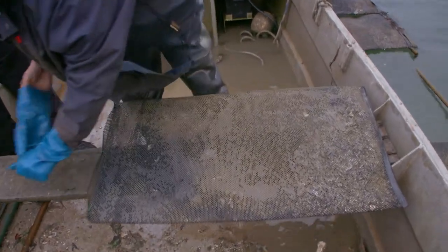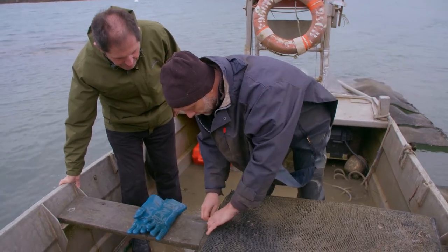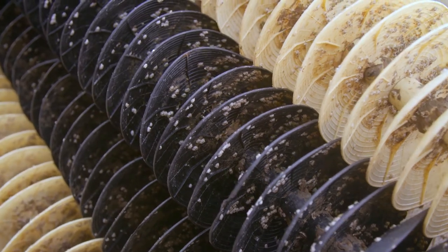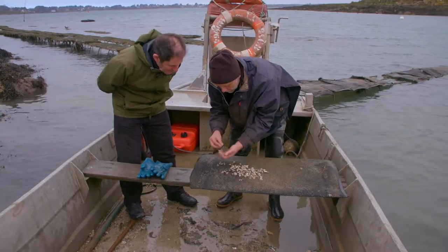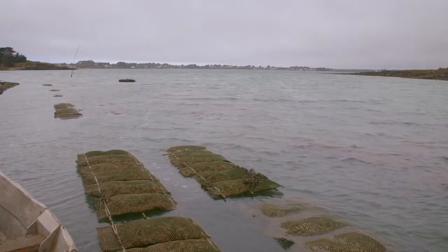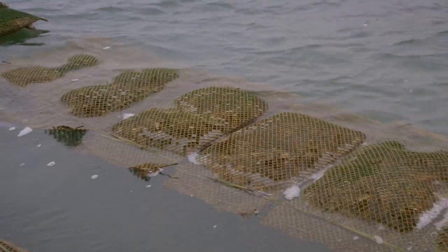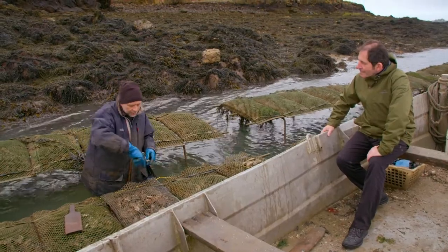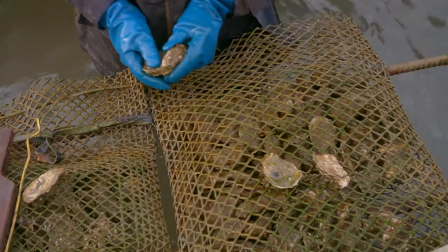Breeding oysters for the table starts by trapping wild larvae in strong tidal currents. The larvae attach themselves onto specially designed disks and after nine months have grown into baby oysters. The healthy baby oysters are kept in bags and are covered by water during high tides. The oysters are fed by multitudes of micro foods from the rich organic sea water.